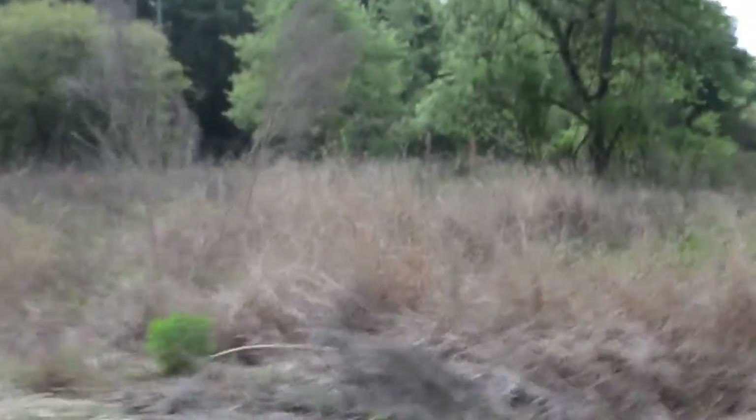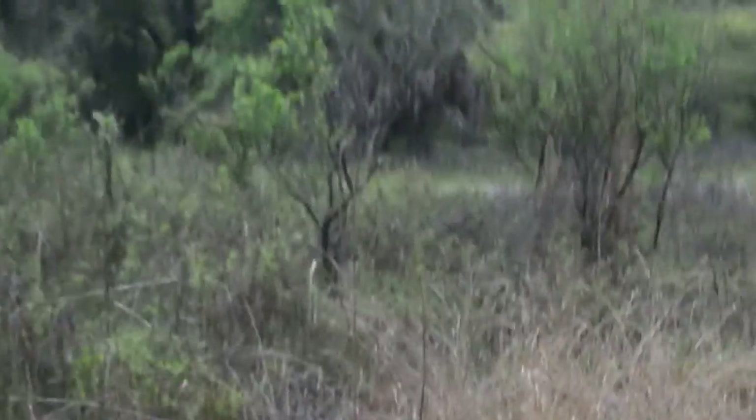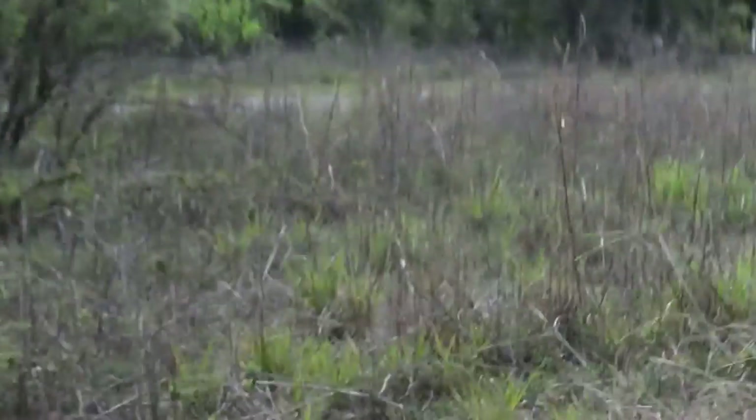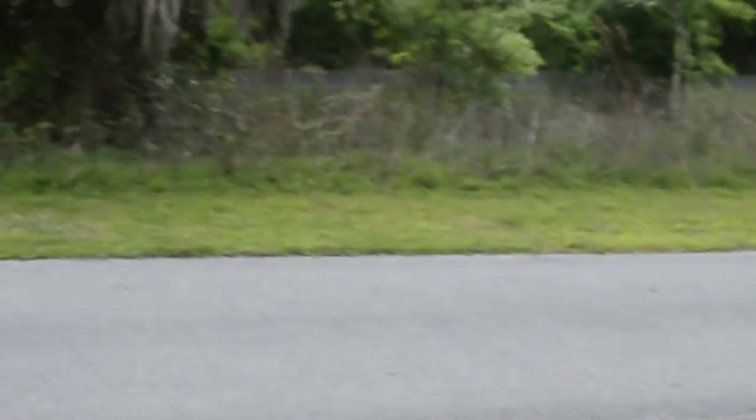I'm going to show you one last cool thing — I'm going to save the best for last. This would have been the Atlantic Coast Line — and that's two words — Railroad, which operated in the beginning of the 1900s.